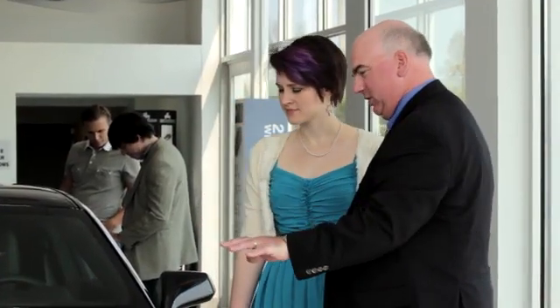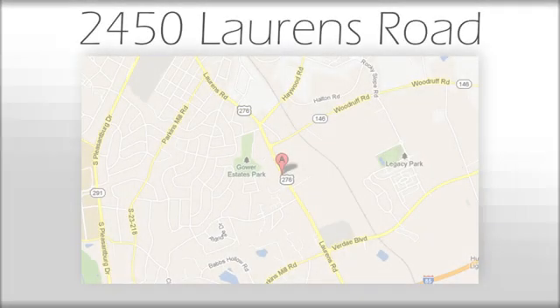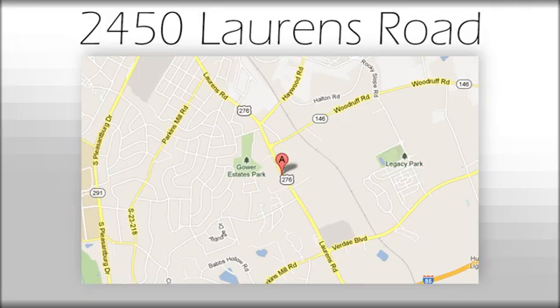We believe the cars we offer are the highest quality and ideal for your life needs. We look forward to doing business with you. Bradshaw Acura at 2450 Lawrence Road. Bradshaw Acura at 5450 Lawrence Road.